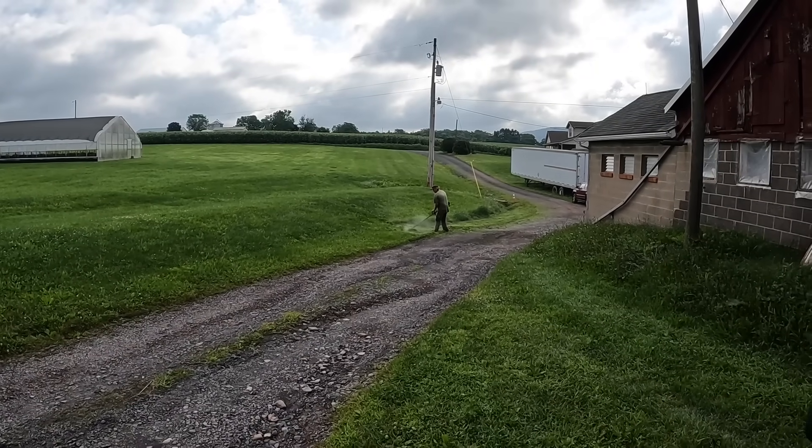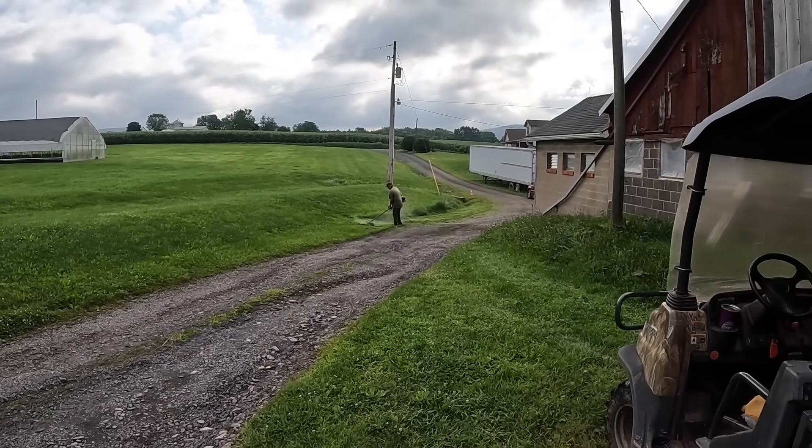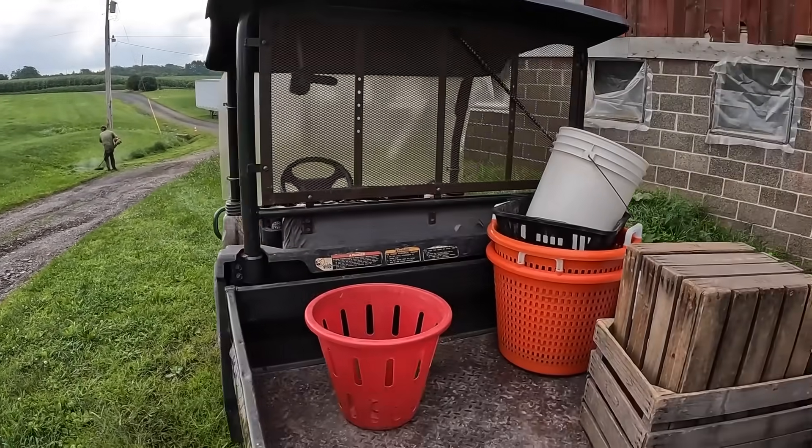Frank's back out weed whacking again. You can see the water coming off the weed whacker. It's pretty wet yet.